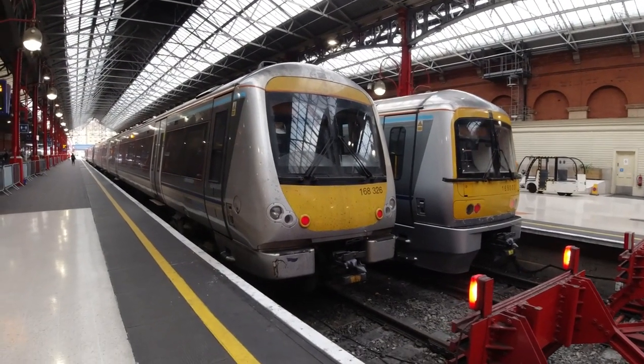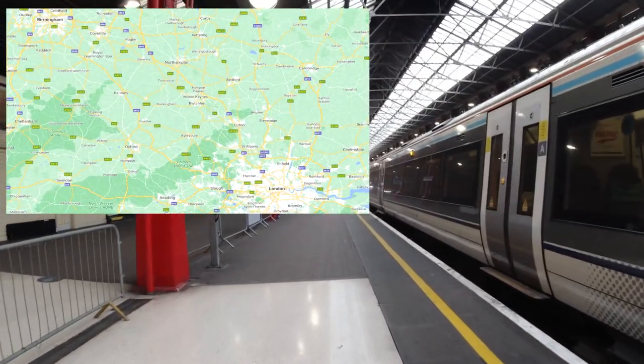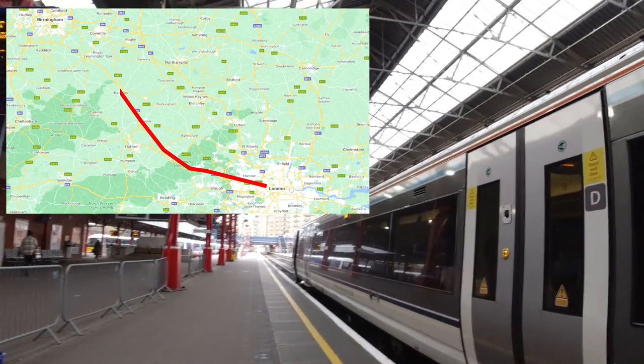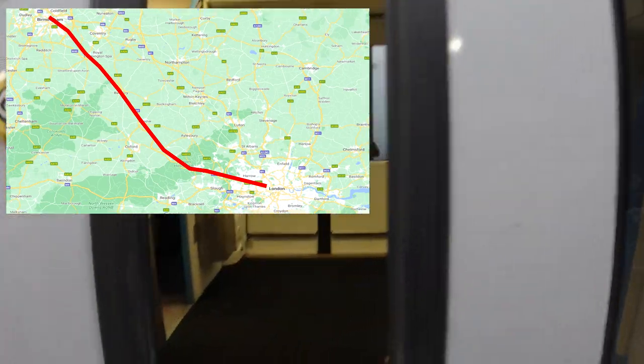Anyway, on to our journey today, which is with Chiltern Railways in one of their Class 168 units. After heading out of Marylebone, we will be calling at High Wycombe and other smallish stations before reaching the Midlands, and finally the fantastically restored Moor Street Station. The journey time on this route is around two hours.